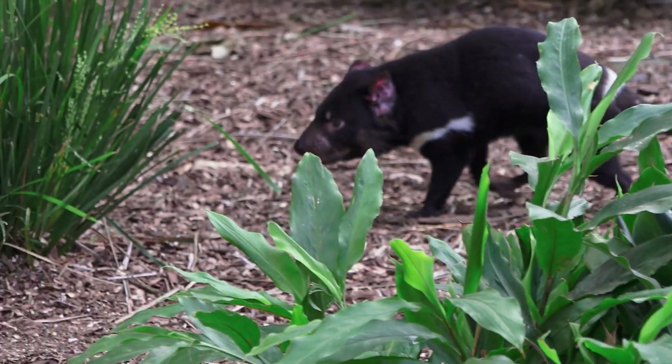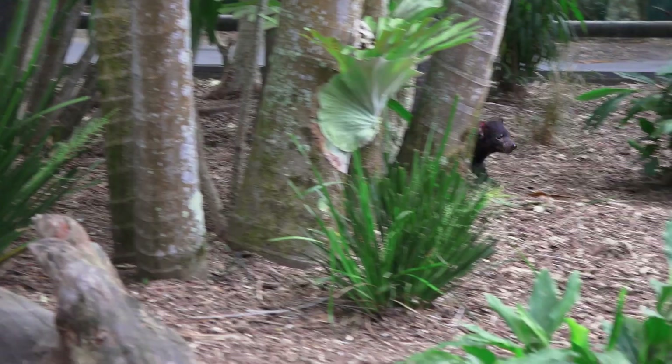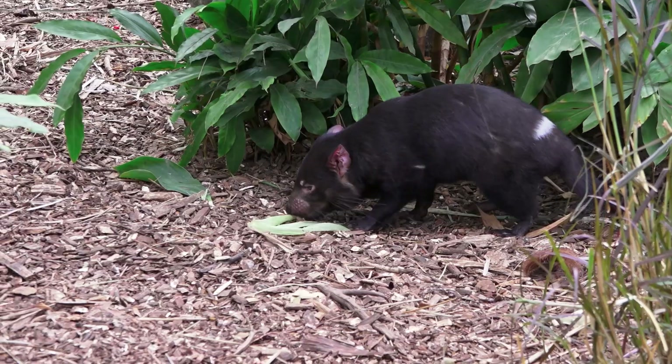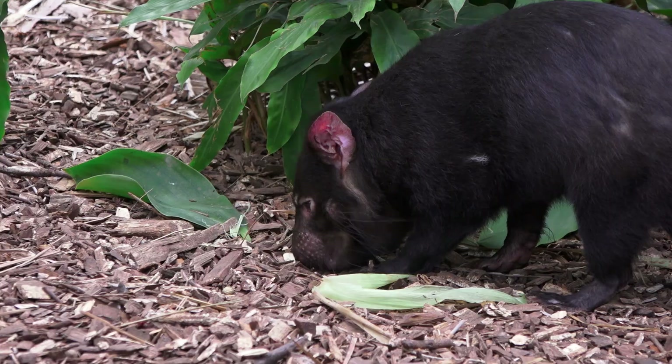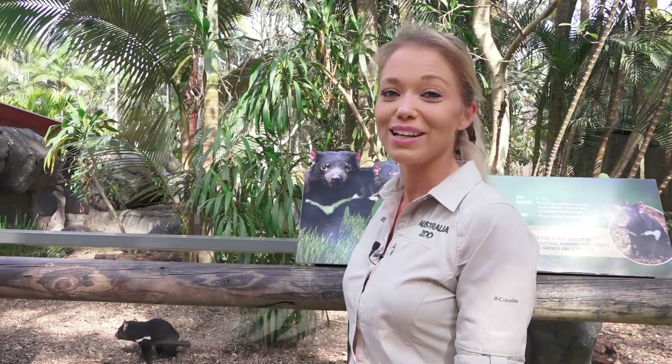We've placed out their enrichment, so let's go get them. Well, I'm off to make some more enrichment for our beautiful animals, so I'm going to leave them to it. See you next time.